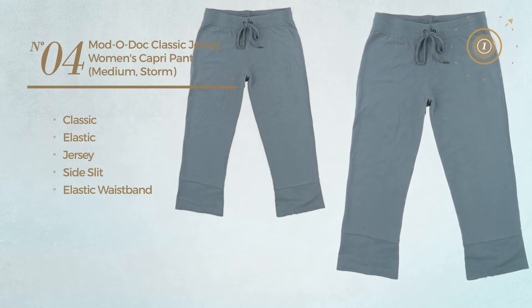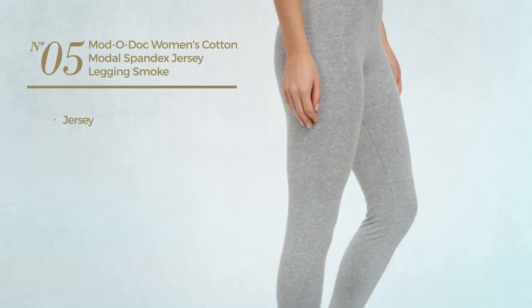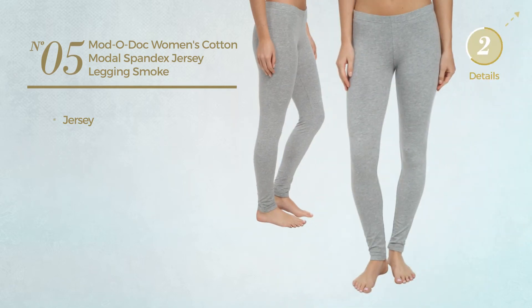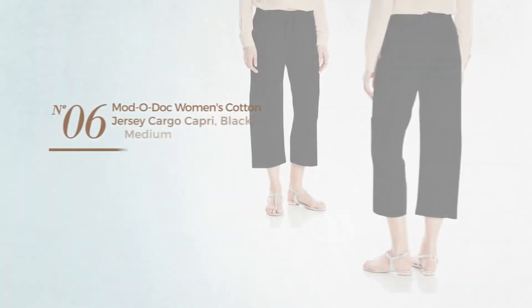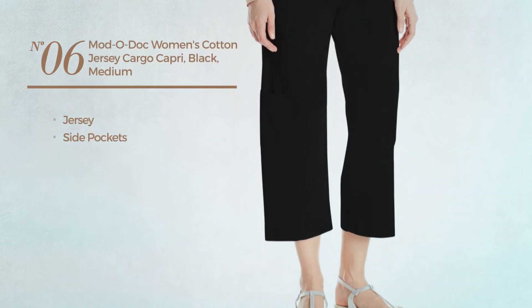Number five: produced with jersey, available exclusively in this color. Number six: crafted from jersey with side pockets, available in three colors.